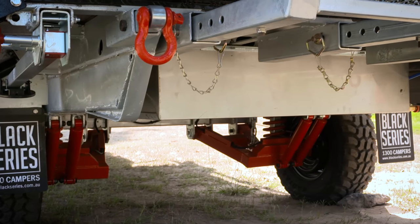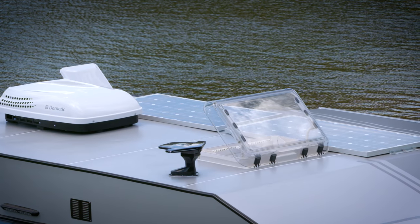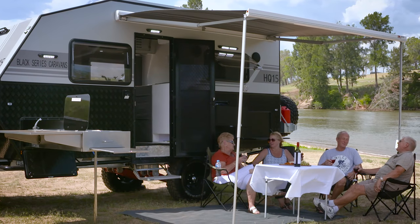With 240-litre water tanks, 400 amp-hour AGM batteries, and two 150-watt solar panels, you can free camp for weeks on end and save hundreds on caravan park fees.